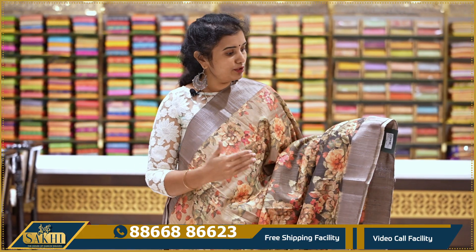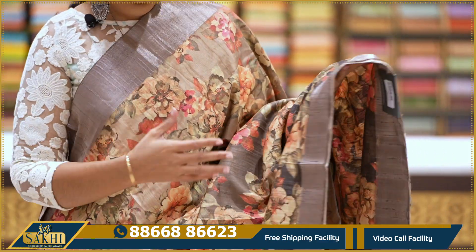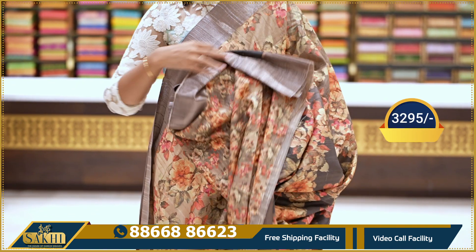Light to dark olive green to mehendi green color saree — all-over floral printed. Two sides kaddi borders. Running pallu with contrast blouse: 3295.